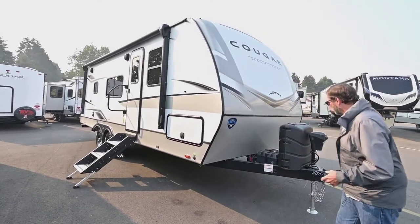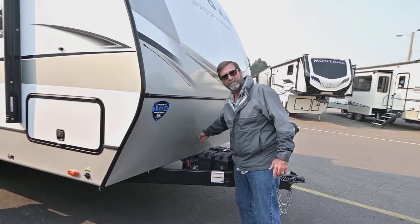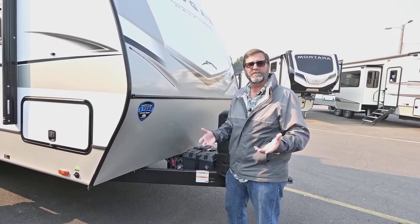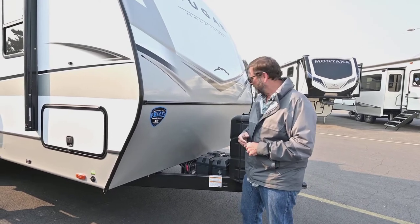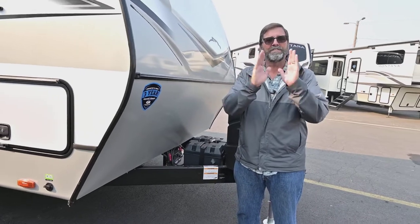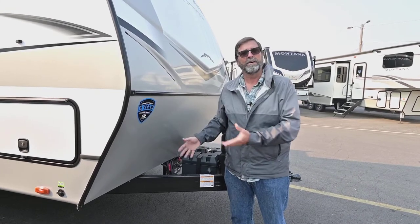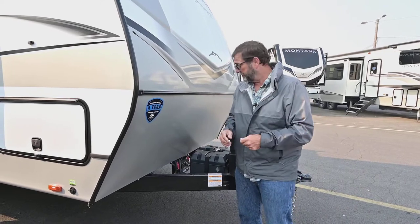First of all, I want to point out that we have a battery disconnect system on this coach, so it's really easy to disconnect the draw on your batteries, but they will still charge on solar even when disconnected from the rest of the coach — that's a really cool deal. Another thing you'll notice is that the batteries go north-south instead of east-west, which gives you a lot more room in this area to install your clamps and hitch equipment parts.